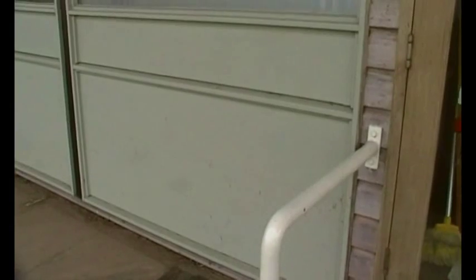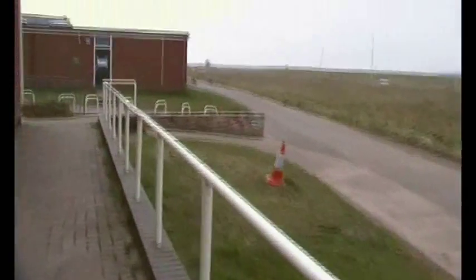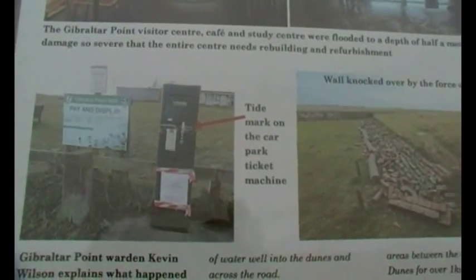Look here — hopefully you can see on that panel the line where the flood came to. It's a good two foot, perhaps a little bit more. And look, there's the road down there. You can see in the car park the flood height marker.